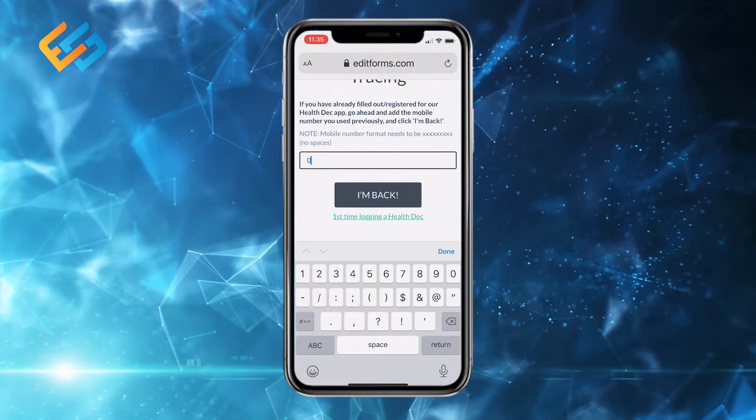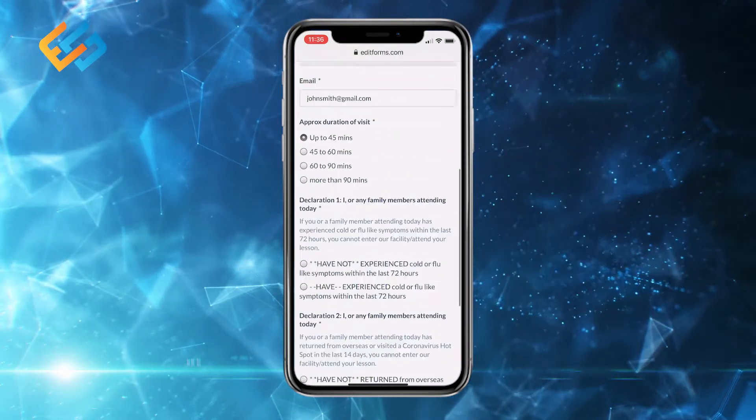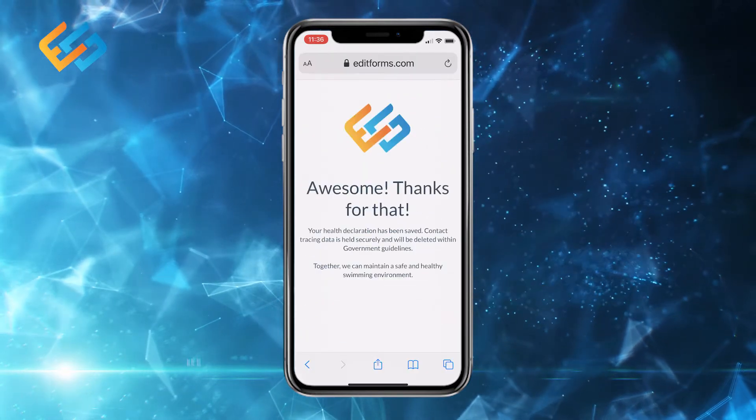For returning visitors, enter your registered mobile number and click on the I'm back button. Scroll down to enter your approximate duration and make your health declarations, then submit.